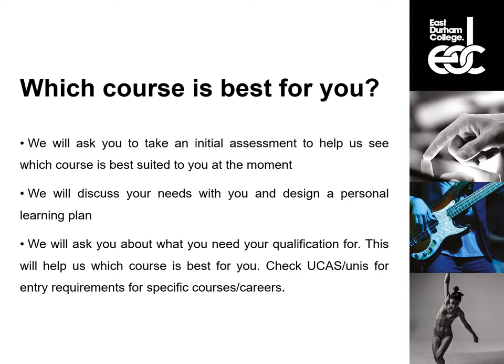To think about what course is best for you, we will ask you about where you want the course to take you, so it's always good to have a goal in mind. We will ask you when you come in to take initial assessments to help us see which course is best suited to you. This will probably be on the computer — it's nothing to worry about, it's just a set of questions to help judge where you are right now. After you've done that, we will discuss your needs with you and design a personal learning plan to help you get to where you want to be.